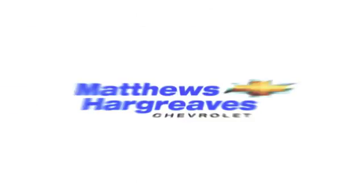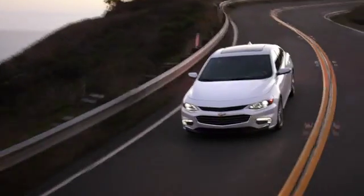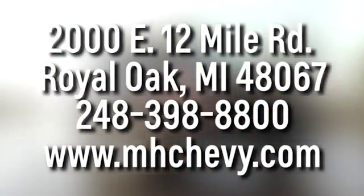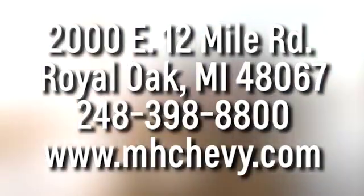Take it for a test drive today. Call, click, or stop into Matthews-Hargreaves Chevrolet today. We're conveniently located at 2000 East 12 Mile Road in Royal Oak.